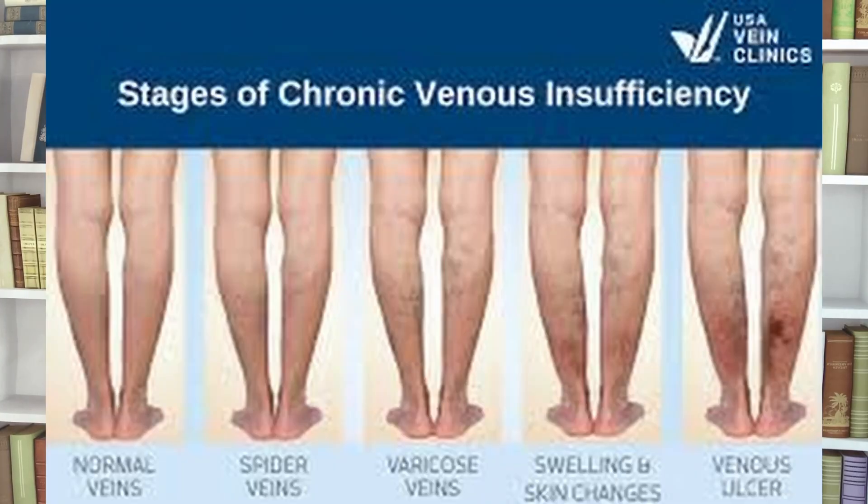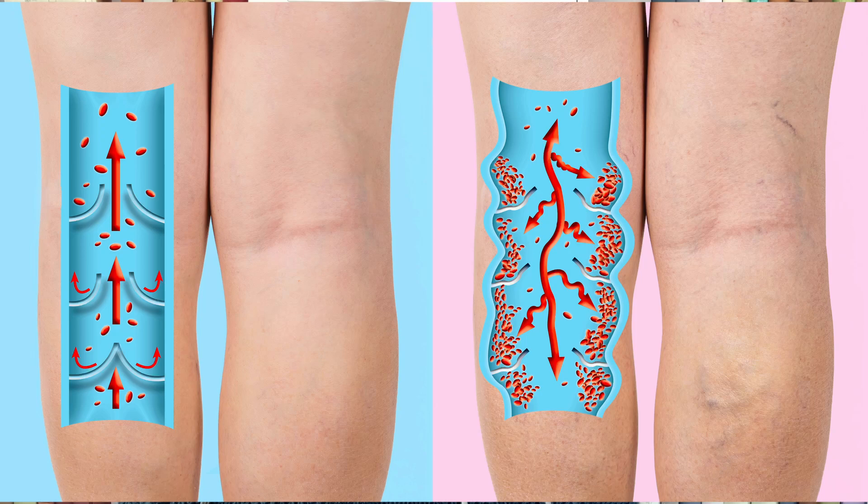There's no single cause for hemocytorin staining, but it's almost always linked to poor circulation or blood vessel damage. One of the most common causes is chronic venous insufficiency — the number one cause of hemocytorin stains. It happens when the valves in your veins stop working properly, causing blood to pool in your legs instead of returning to the heart. This leads to swelling, pressure, and eventually leakage of blood cells into the skin.